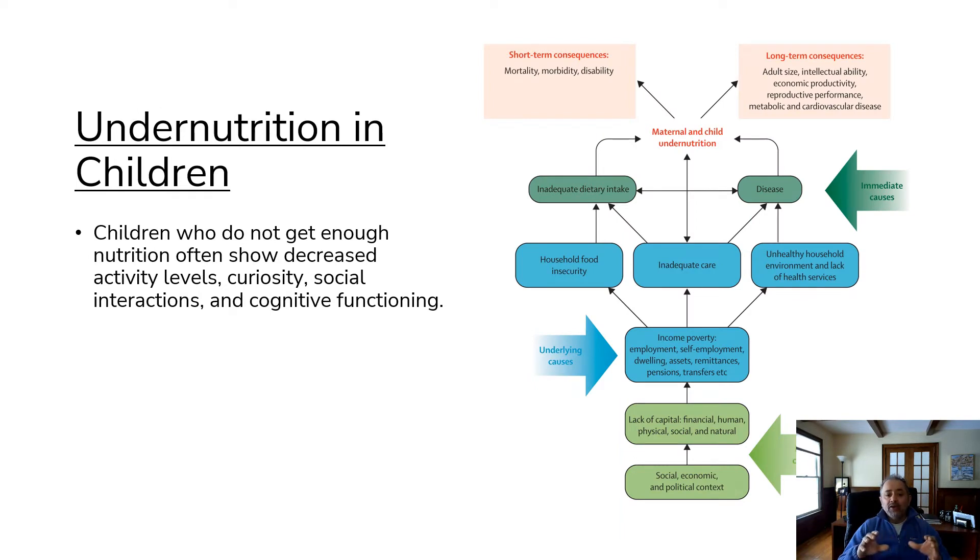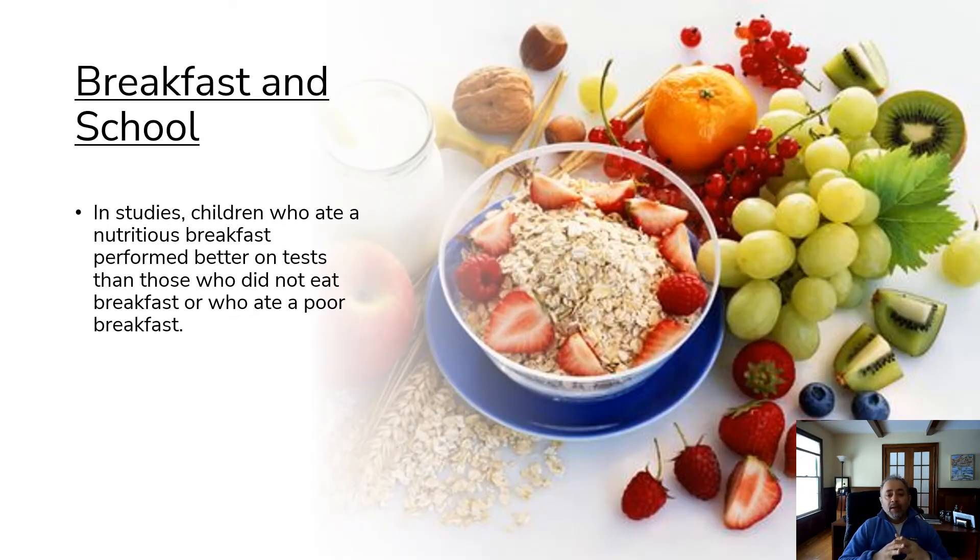Undernutrition in children: children who do not get enough nutrition often show decreased activity levels, curiosity, social interaction, and cognitive functioning. Regarding breakfast and school: in studies, children who ate a nutritious breakfast performed better on tests than those who did not eat breakfast or ate a poor breakfast. We often ask parents when running a test to make sure the child slept well and had a good breakfast before coming to school.